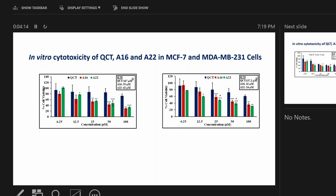Similarly, in MDA-MB-231 cells, the IC50 of quercetin is 157 micromolar. But when quercetin was administered in formulations A16 and A22, the micelles also reduced the IC50 almost four times.